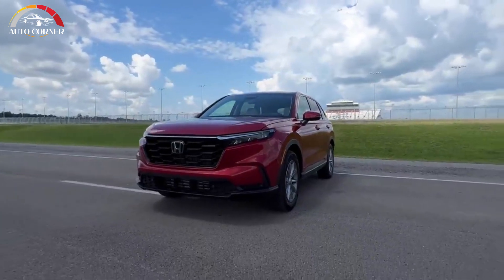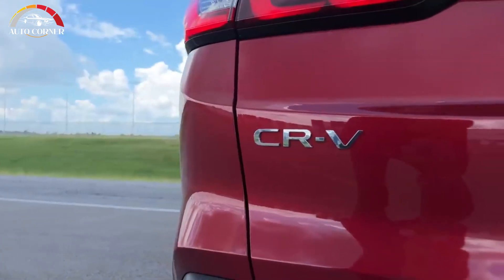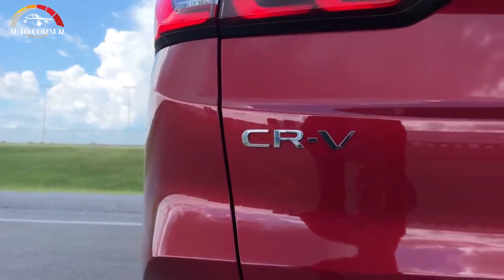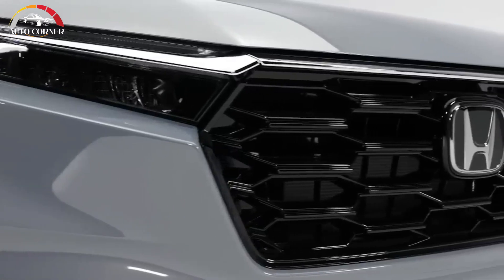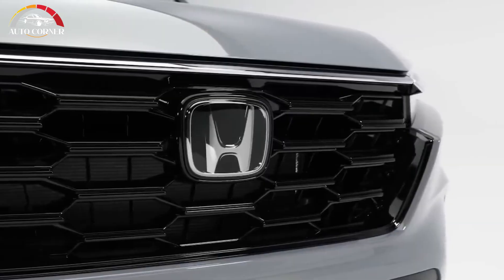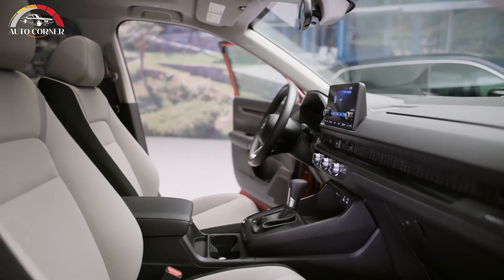The Honda CR-V has been one of Canada's favorite crossovers since its introduction in 1997. Now comes the 2023 sixth-generation model. Slip behind the wheel and you'll find a much-improved cabin with more space for the riders and their stuff, along with a needed technology update.